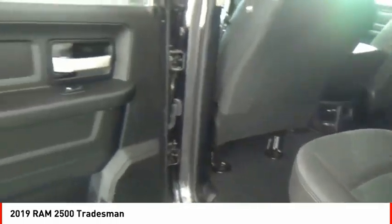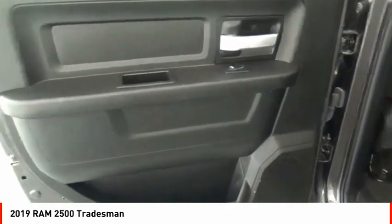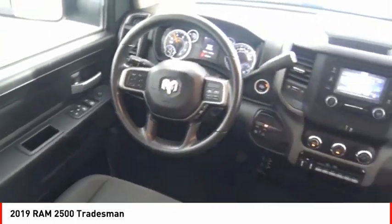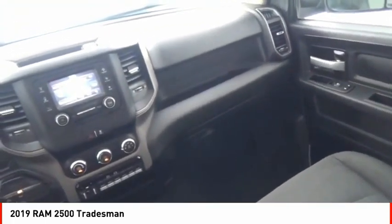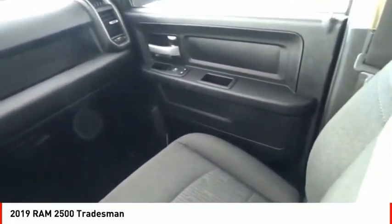Daytime running lights, auxiliary transmission fluid cooler, front suspension classification: solid live axle. Take this vehicle for a spin and see why so many shoppers are now proud owners.